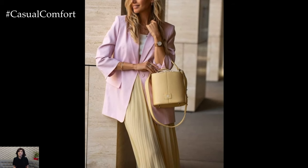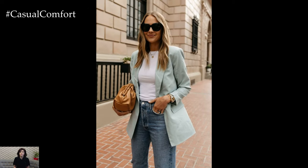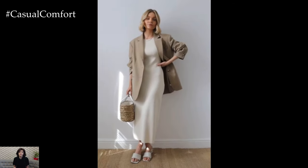Here's how to wear a blazer this summer, ensuring you stay stylish and comfortable. Choosing the right fabric is crucial for staying cool and comfortable in a blazer during summer. Look for blazers made from lightweight, breathable materials such as linen, cotton, or seersucker. These fabrics allow air to circulate, keeping you cool even on hot days.